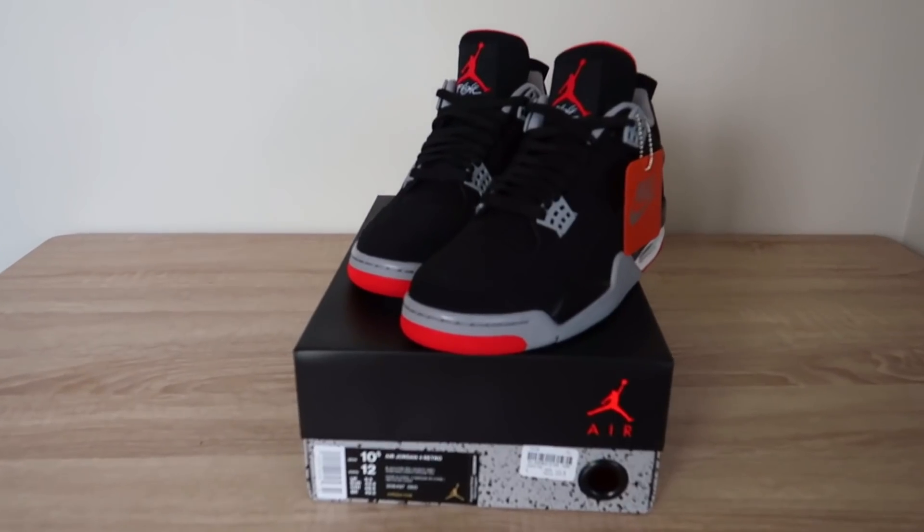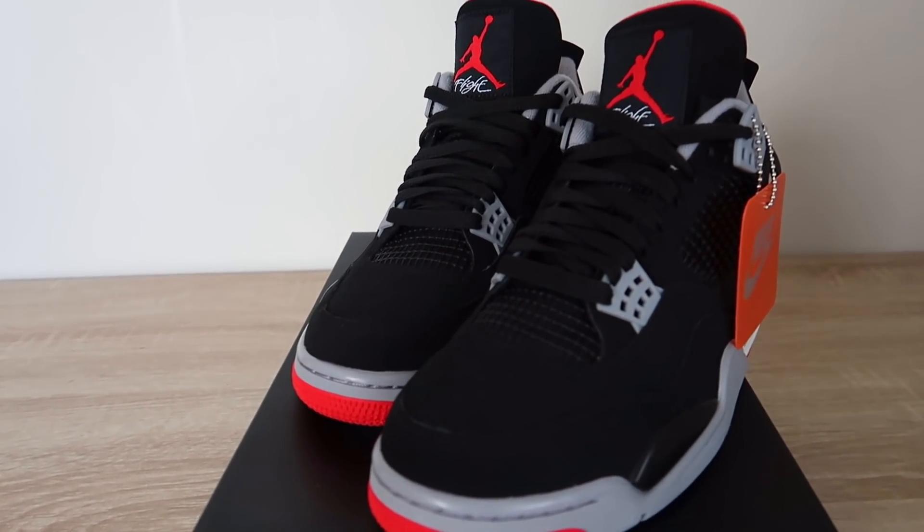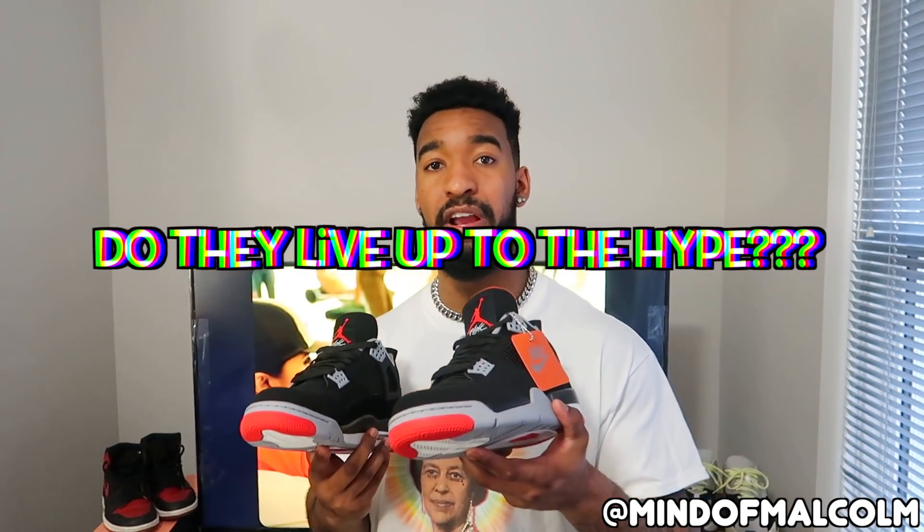In terms of sizing, like most Jordans I tend to go true to size — I'm a 10.5 and these fit perfectly fine. If you do have a wide foot, you can afford to size up for the extra room. I'd love to know what you guys think of these shoes and whether you were able to get a pair already. There's a lot of stock, so don't sleep — if you can get these for retail, pick them up. Easily one of the most wearable shoes from Jordan in 2019, these are straight money.